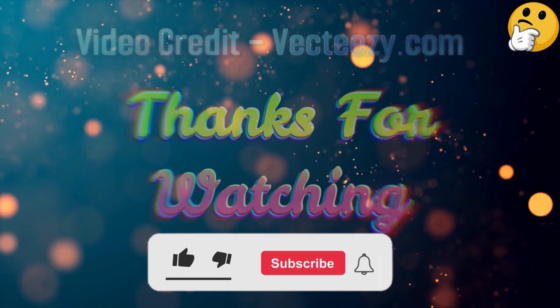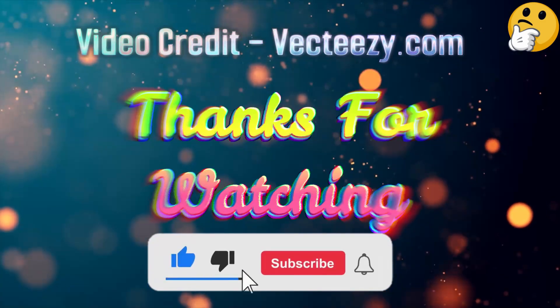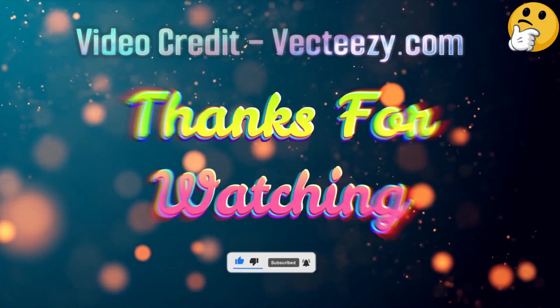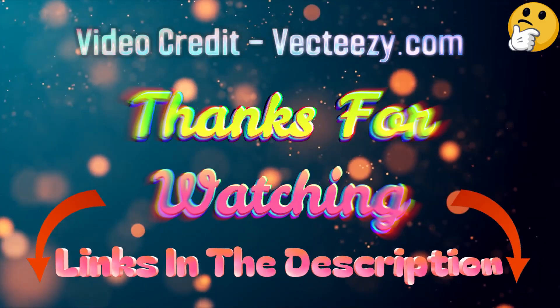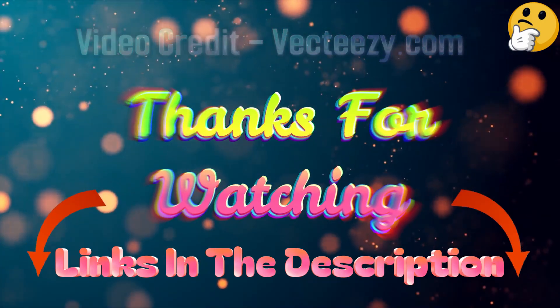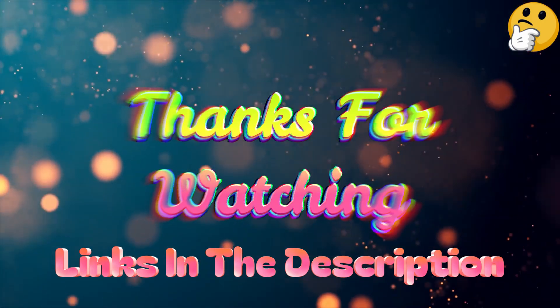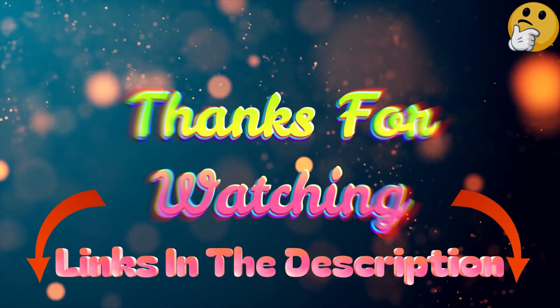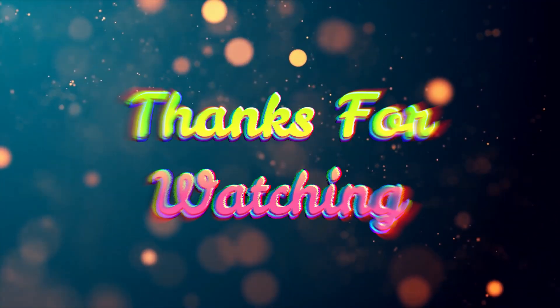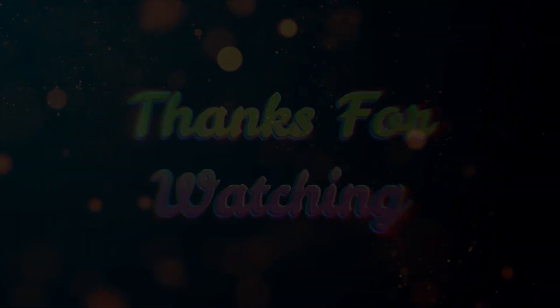That's all from me. I post informative videos on a daily basis, so subscribe to my channel and turn on the bell notification. Please read my description for additional information or to find out the price of the goods. Leave a comment if you have any problems so that I can assist you further. Thank you for viewing, and have a wonderful day.